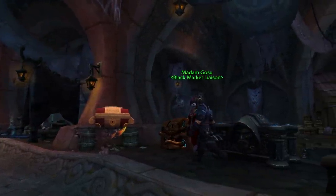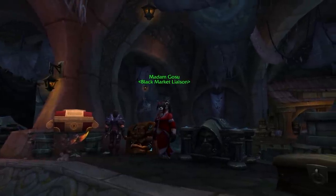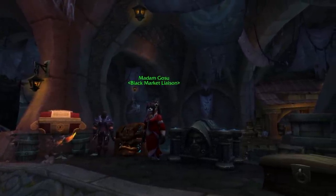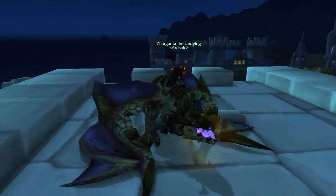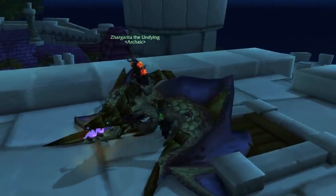The Plagued Proto-Drake can rarely be found on the BMAH, but not the Black one — why, no one knows. So not the rarest mounts out of this list, but still pretty darn rare since they were only available for that one patch.